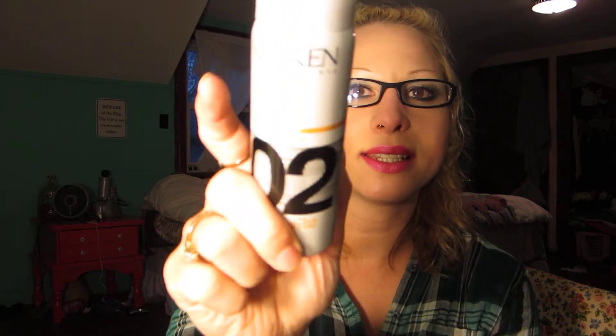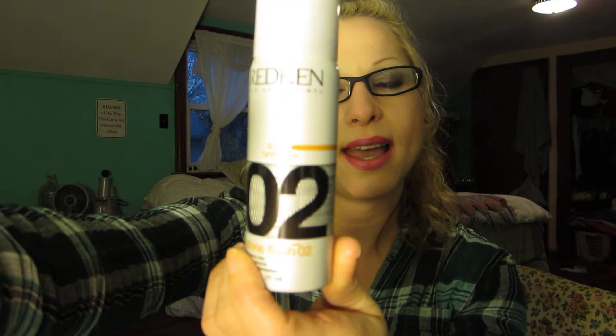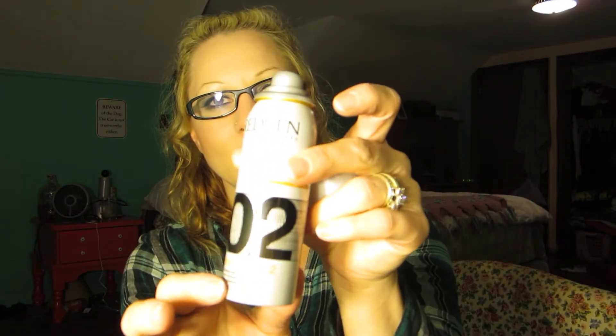I got this Redken Shine Brilliance aerosol spray. It smells amazing — very girly and yummy. It's really great because when I straighten my hair it can get really dry, so spraying this in adds some nice shine. I will definitely get a lot of use out of this. I love it and I love Redken products.